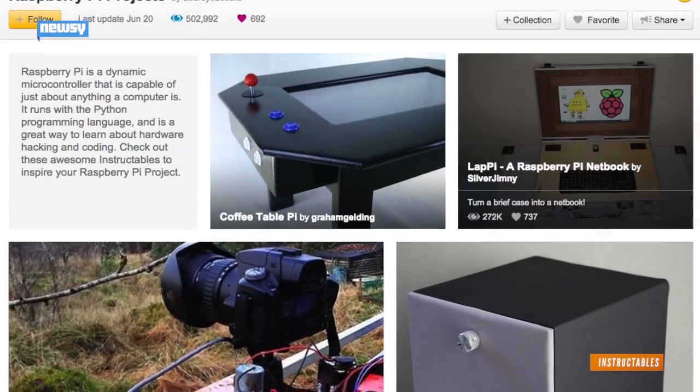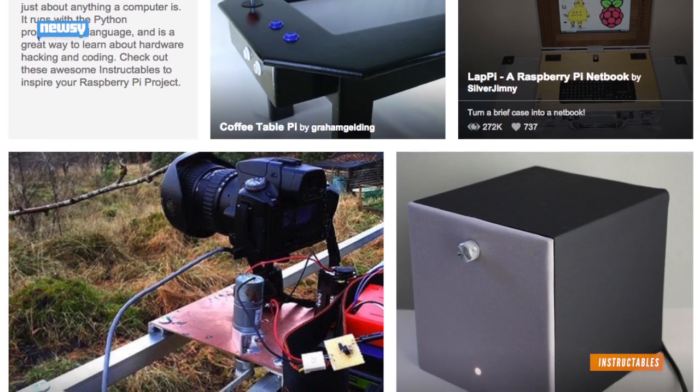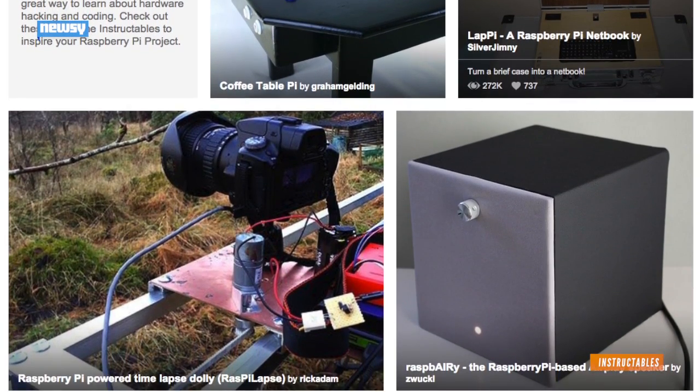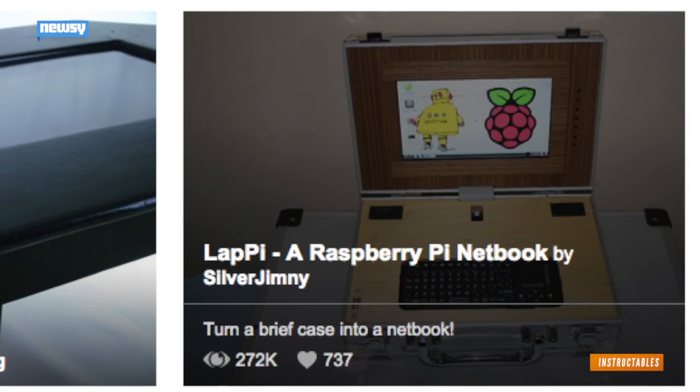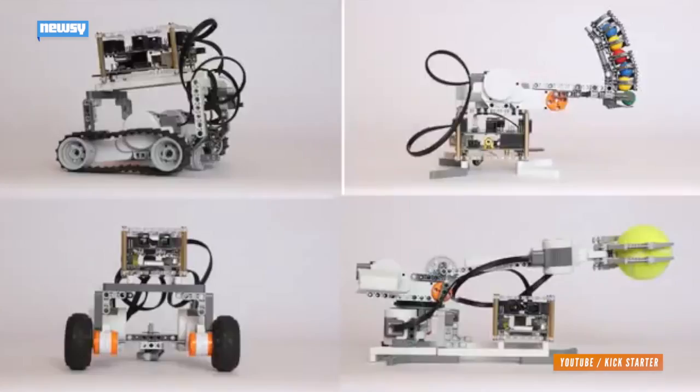And if you don't spend your weekends toying with microcomputers, the Raspberry Pi is often used to teach coding and can be integrated into all kinds of DIY projects — everything from game consoles to computers to camera equipment. It's popular with makers and hackers and tinkerers of all kinds.